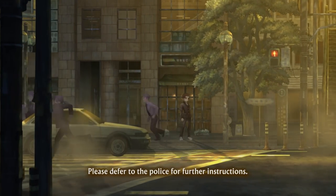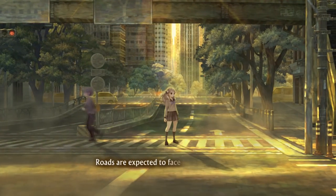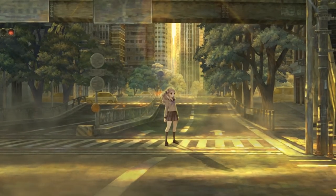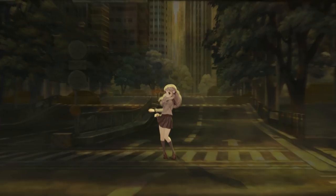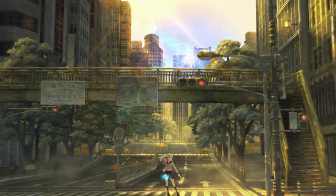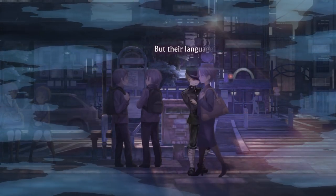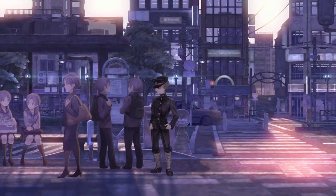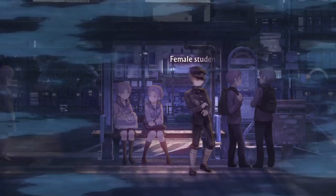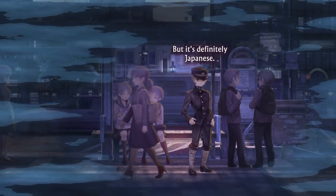So what exactly is 13 Sentinels: Aegis Rim all about? Well, it's a mech game that follows the story of 13 sentinels who are tasked to protect Japan from invaders known as the Daimos. Because it's a mech game, the pilots of said mechs have to be high school students. The game is set in a fictionalized 1985 during Japan's Showa period, but the plot involves time travel and occasionally jumps to 1945, 2025, 2065, and 2105.